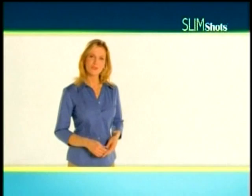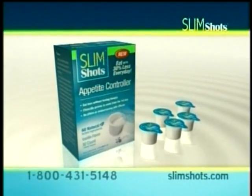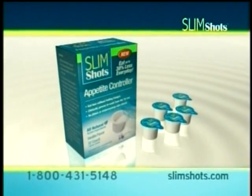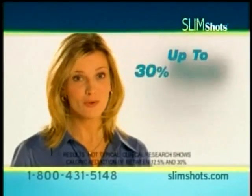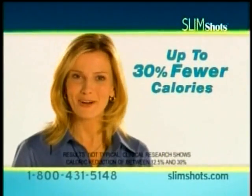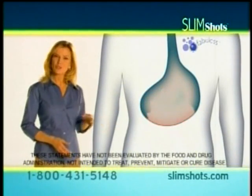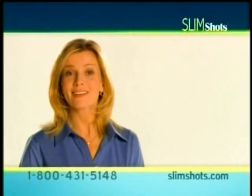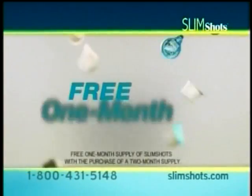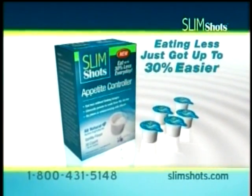What could you accomplish if you ate up to 30% less every day? Introducing Slim Shots — the breakthrough appetite controller in a great-tasting liquid shot. A single serving can help you eat up to 30% fewer calories without feeling hungry. The secret is an all-natural blend of palm and oat extracts that triggers your body's appetite control mechanism so you feel full. Call now or visit SlimShots.com to learn how to get your free one-month supply. Eating less just got up to 30% easier.